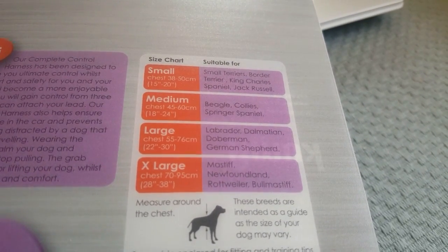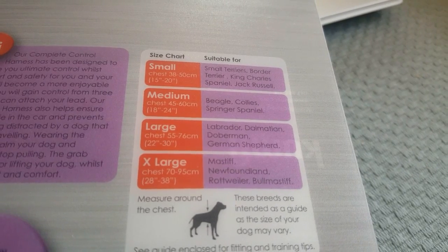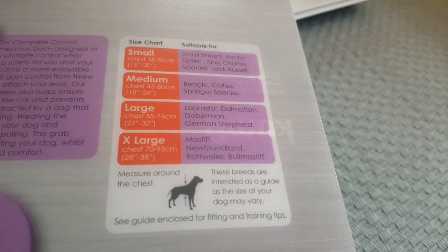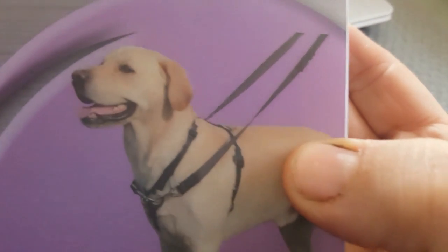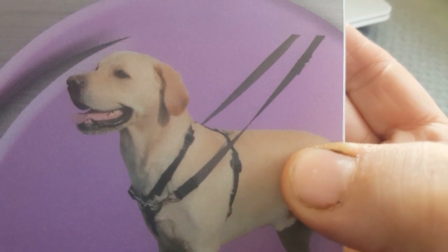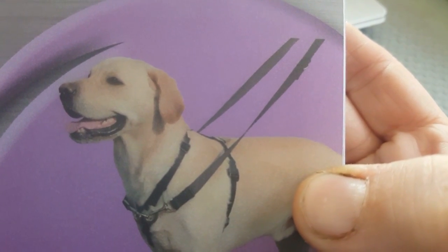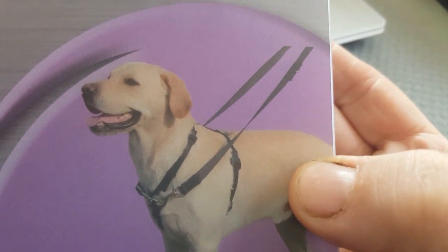The extra large size is for Mastiffs, Newfoundlands, Rottweilers, and Bull Mastiffs. I like this one because it's really simple and there's not much padding on it — for summer I think it's ideal. So let's have a look and see how it fits Choco.